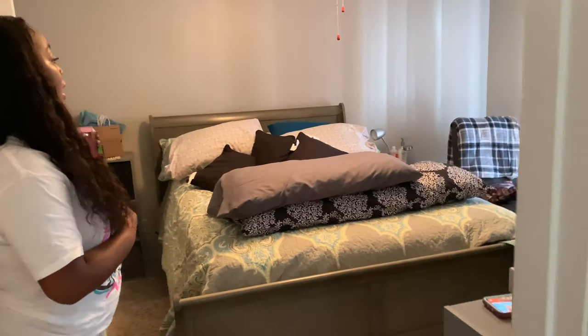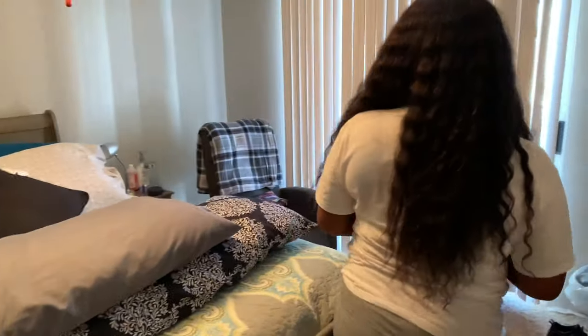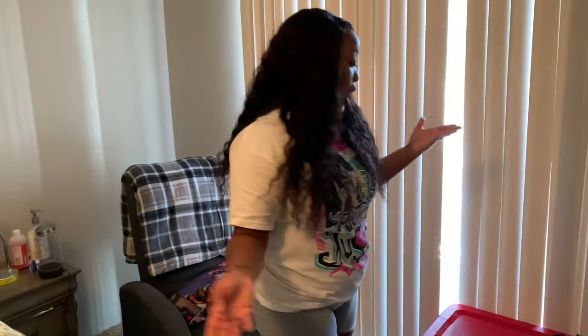Next is my mom's room. This is her room — it's big and spacious. Her favorite thing is her patio. We have two patios — one off the living room and one in her room.